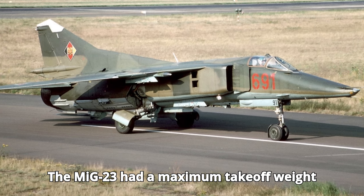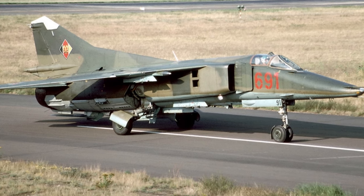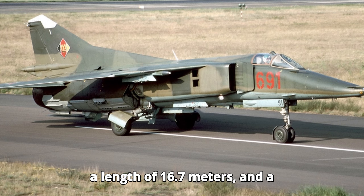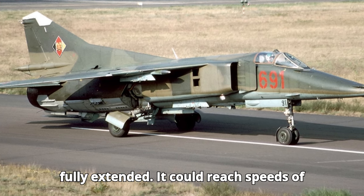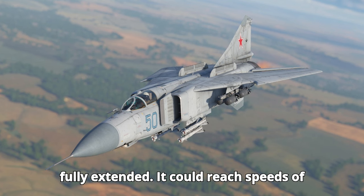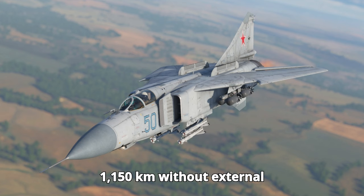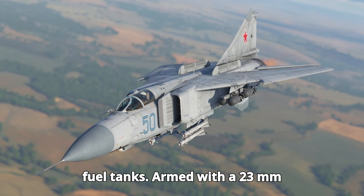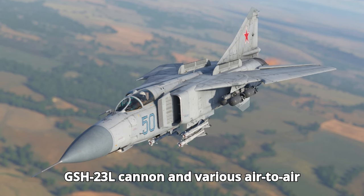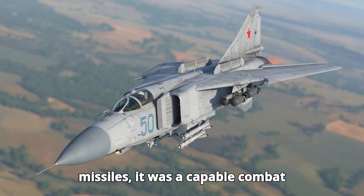The MiG-23 had a maximum takeoff weight of around 17,800 kilograms, a length of 16.7 meters, and a wingspan of 14.1 meters with wings fully extended. It could reach speeds of up to Mach 2.35 and had a range of about 1,150 kilometers without external fuel tanks. Armed with a 23mm GSH-23L cannon and various air-to-air missiles, it was a capable combat aircraft.